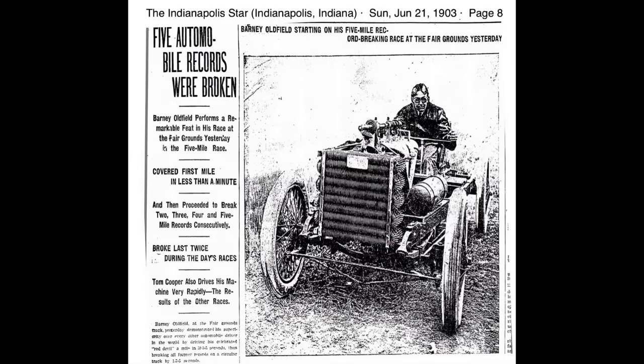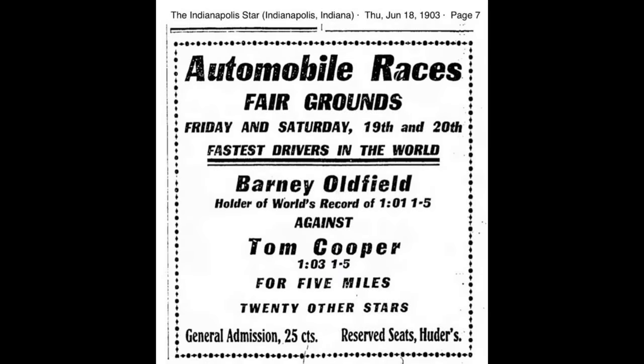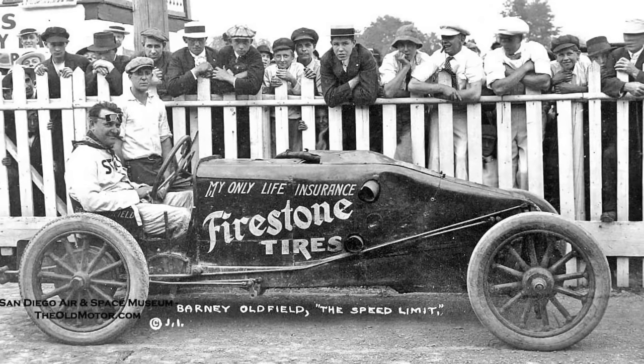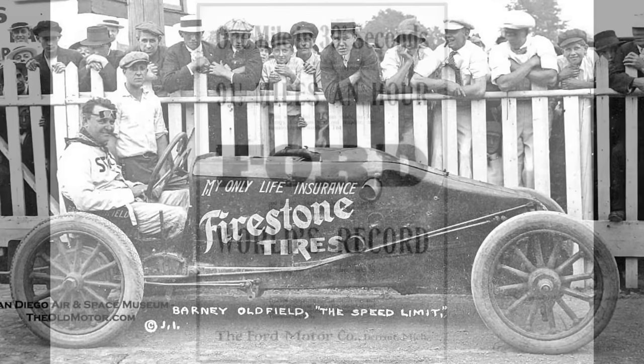Cooper retained ownership of the car for its racing career, while Oldfield ultimately pursued a racing career — ironically with Winton, against whom he had raced at the outset. But the story gets even better.